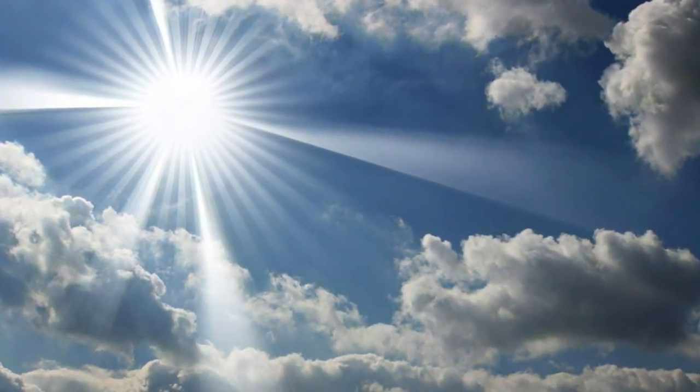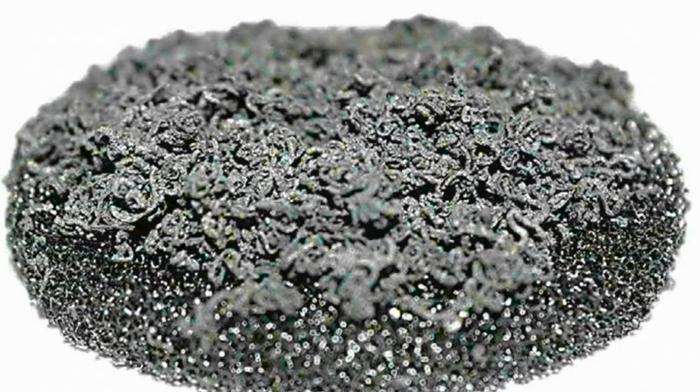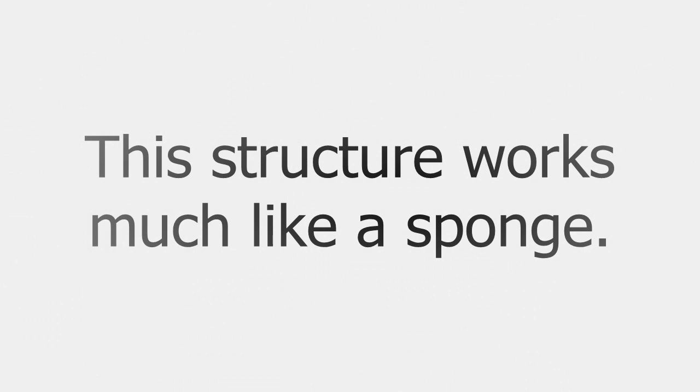As sunlight hits the structure, it creates a hotspot in the graphite layer, generating a pressure gradient that draws water up through the carbon foam. As water seeps into the graphite layer, the heat concentrated in the graphite turns the water into steam.